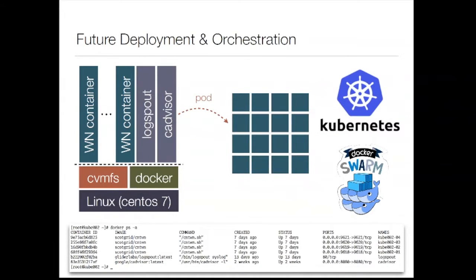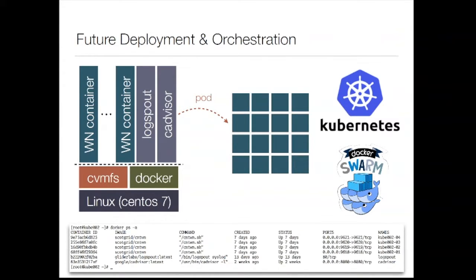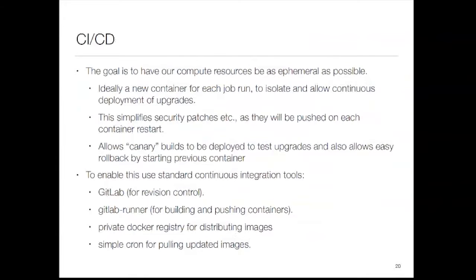For future deployment, we're looking at moving to either Kubernetes or Docker Swarm — taking this set of containers, turning them into a pod, and deploying it out, with CVMFS either inside or outside. The reason we want this is that Kubernetes and Swarm have the concept of services that automatically restart containers to ensure everything's running. What we'd really like is to move to a continuous integration / continuous deployment setup, where compute resources are as ephemeral as possible — ideally your job lands exactly when the libraries are ready, and once done, everything goes away so resources are freed up.